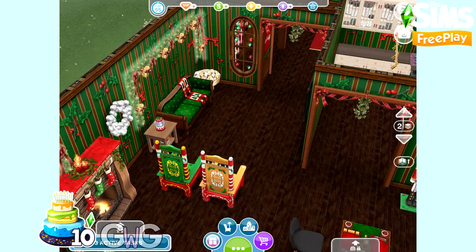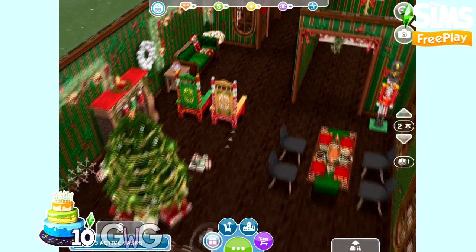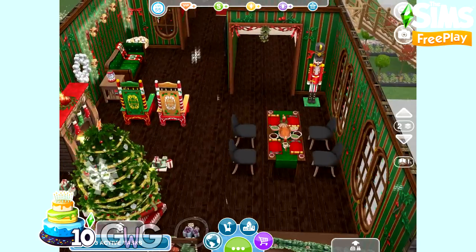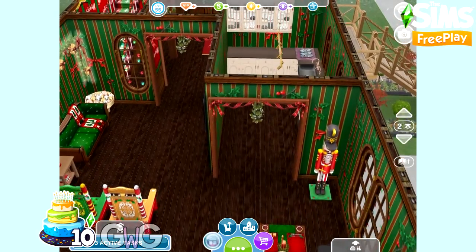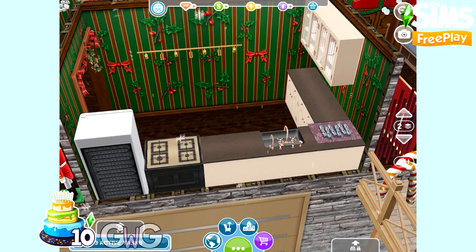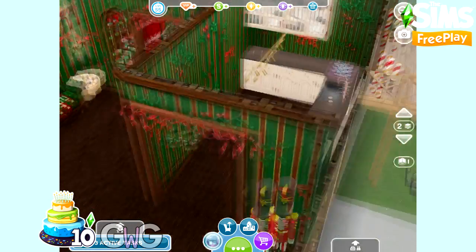If you haven't logged into the game yet, you will get some of these items for free when you do before the 31st of December. Some of the free items include gold candy canes, the Xmas couch, the wishing well that we saw in the back garden, and the windows with the Christmas lights on them.